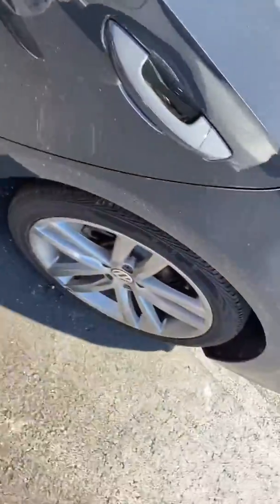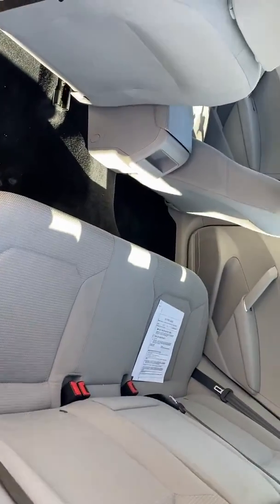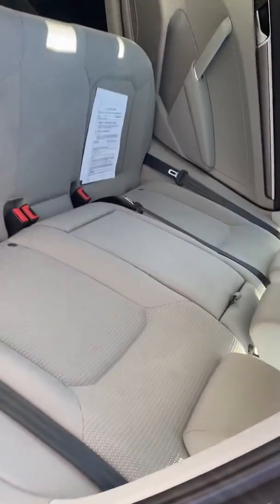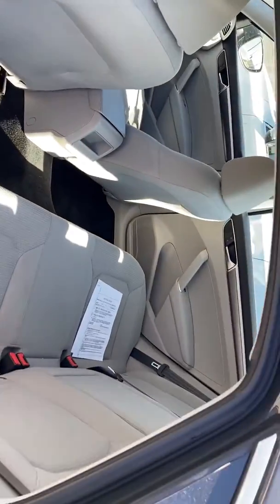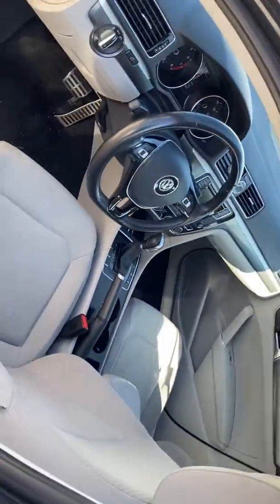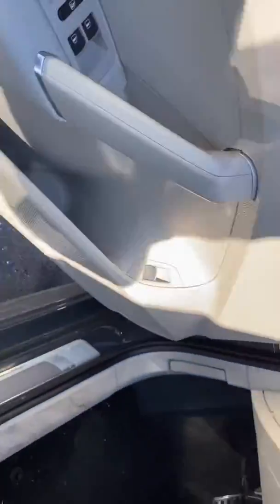I guess I should do the back first. Seats look like they're in perfect condition. Front end up here — super sharp speakers down here.